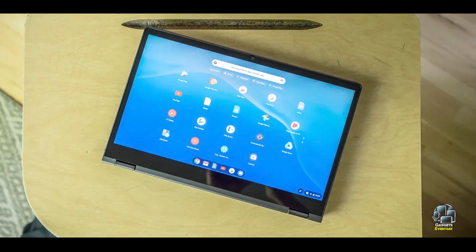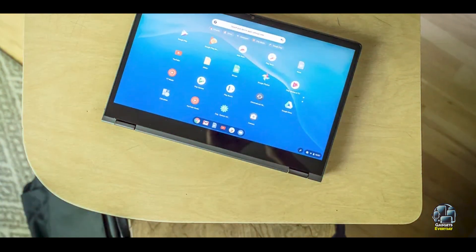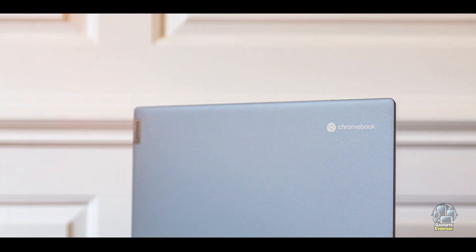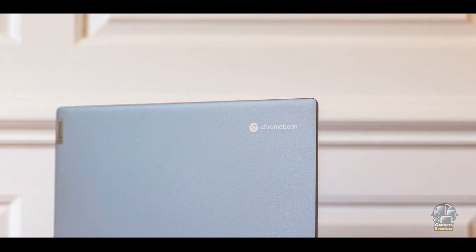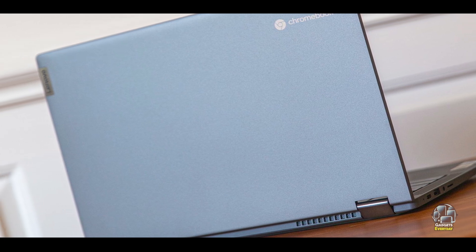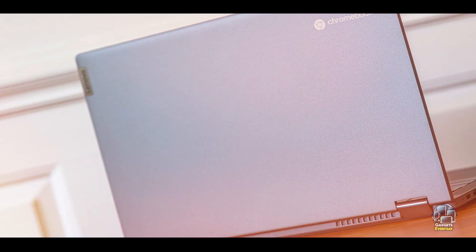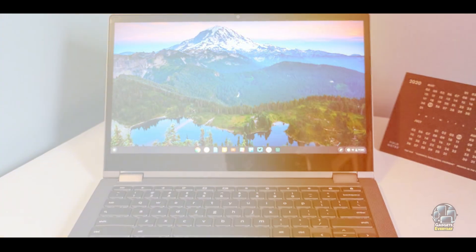Key features: this Chromebook features a 13.3-inch Full HD touchscreen display with a resolution of 1920x1080 pixels. It is powered by an Intel Core i3-10110U processor, accompanied by 4GB of RAM and 64GB of eMMC storage. The device includes USB-C and USB-A ports, as well as a microSD card reader for expanded storage.